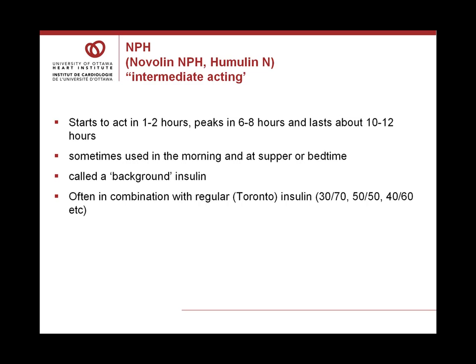Often we find NPH in combination with regular insulin in mixtures of 30/70, 50/50, 40/60, etc. When we see a mixture such as 30/70, it means 30% — about one-third — is Toronto insulin, and 70% is NPH. So there are two components: the short-acting aspect which starts in about 45 minutes, and the background insulin — the 70% — which has a continuous action over six to eight hours.